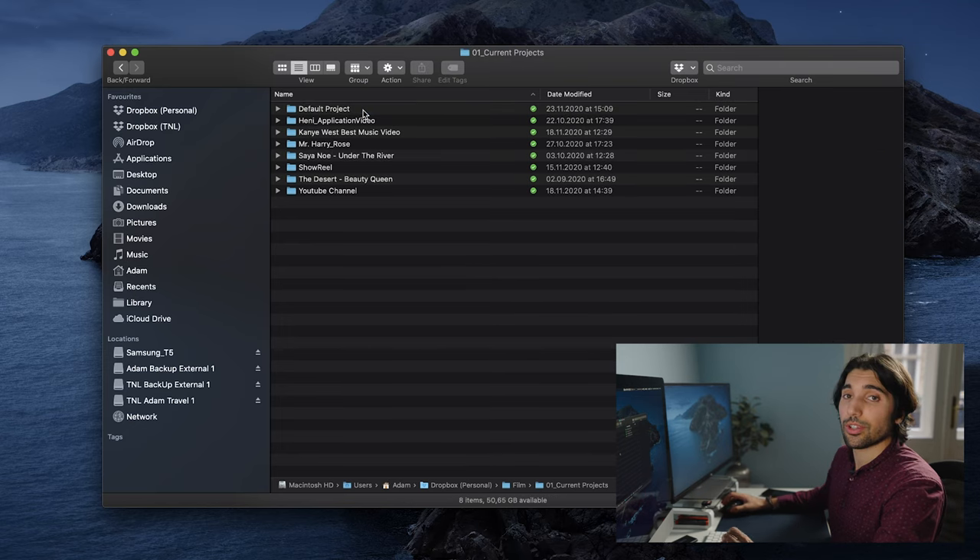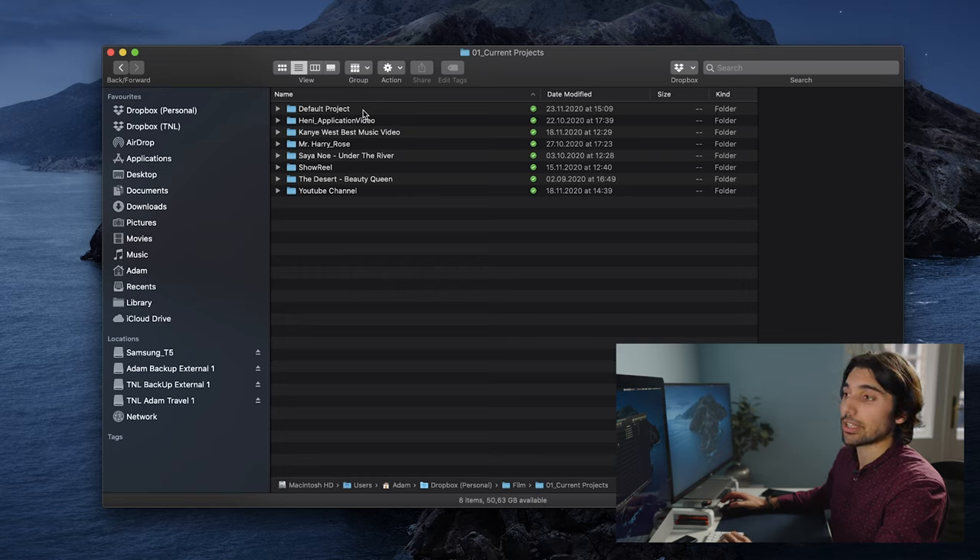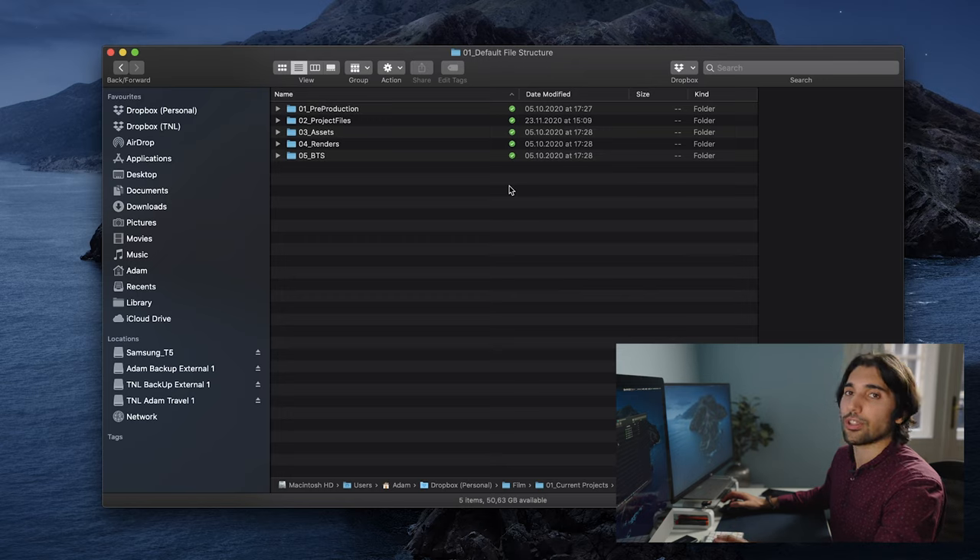Going into current projects, the first folder is really useful — it contains the default file structure that I copy and paste into every new film project I create. It's sequentially ordered based on the structure of actually creating a film project: you've got pre-production, project files, assets, renders, and behind the scenes. We'll see this folder structure in action when I show you one of my film projects.